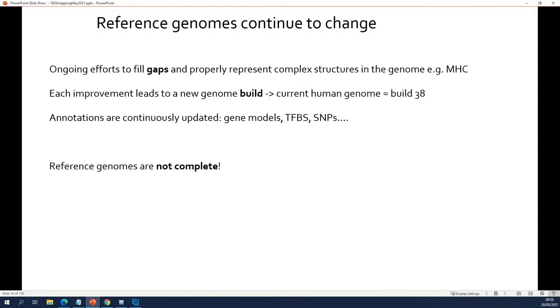But it's very important to realize that the reference genome is not complete and it's not perfect.